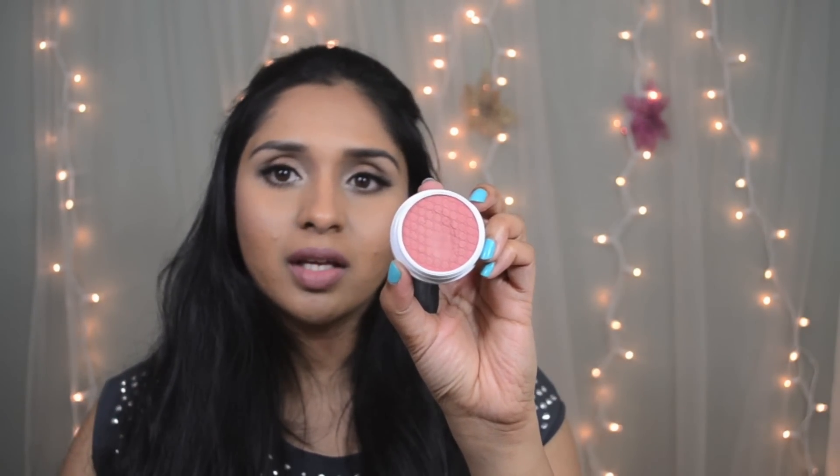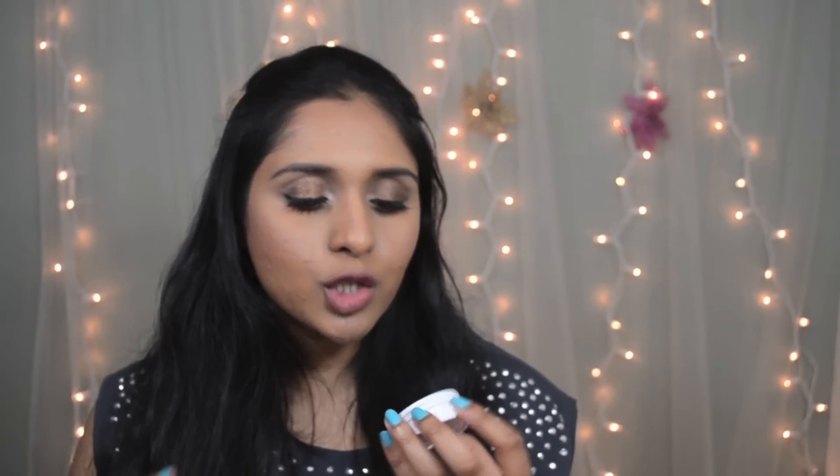I also picked up a ColourPop blush called 'Between the Sheets' — a mauvey, dusty mauve color with some pink to it, which is what I have on my cheeks right now. You need to apply it with a denser brush, and the pigmentation isn't super strong, but you can build it up. Once it's on it doesn't move at all, and I absolutely love the natural finish it gives — even though it looks vibrant in the pan, it doesn't come off as vibrant on the cheeks.